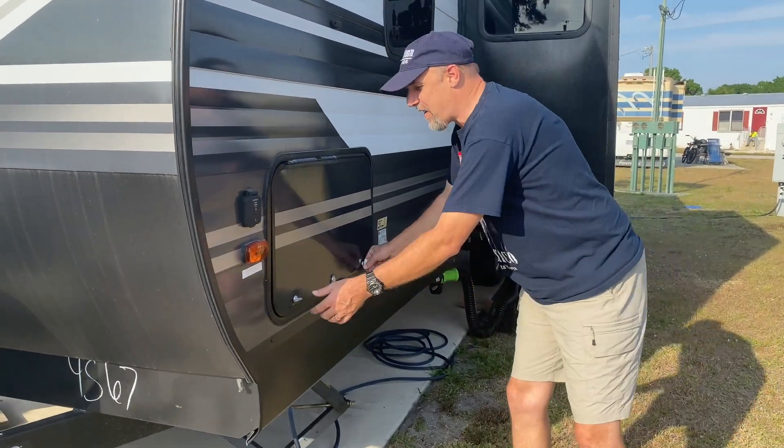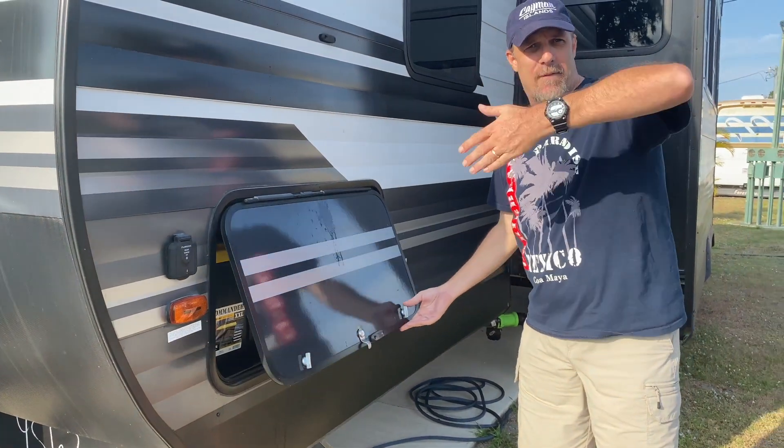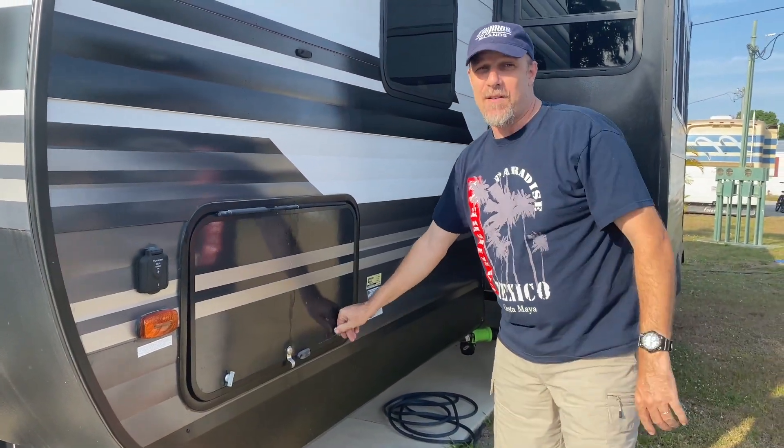I also lay the torpedo level inside the RV on a flat surface to tell me if I'm level left to right. So you need a level to figure out if you're level. Now let's talk power.